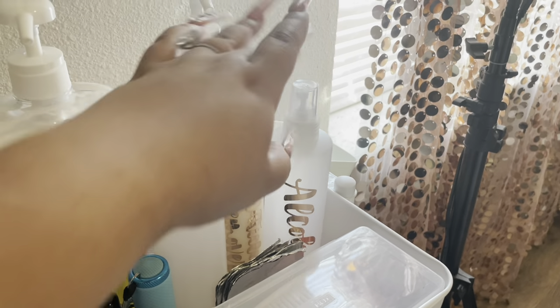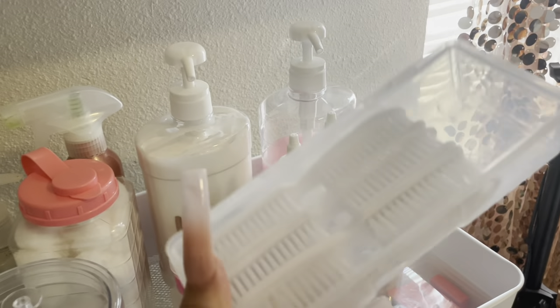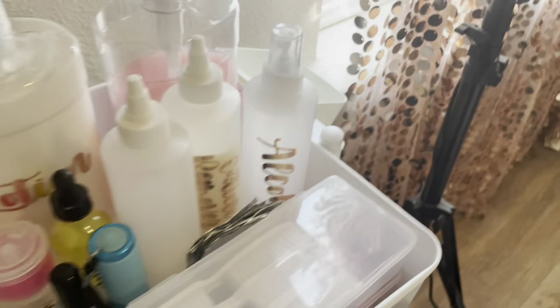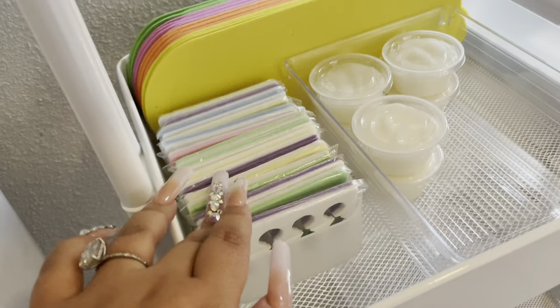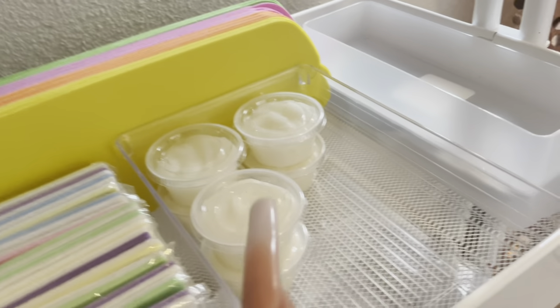I have cuticle remover, alcohol, the little foils for the soak-off for the toes. I have files and brushes, and then down here I have the files — these I'm going to use for just the regular toes. And then I got these which will be replaceable for the full file, and then little buffers. The next one I have these little toe separators. And then the little feet shoes — this is sugar scrub.